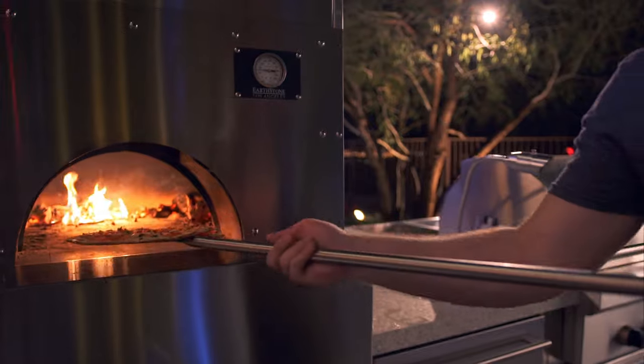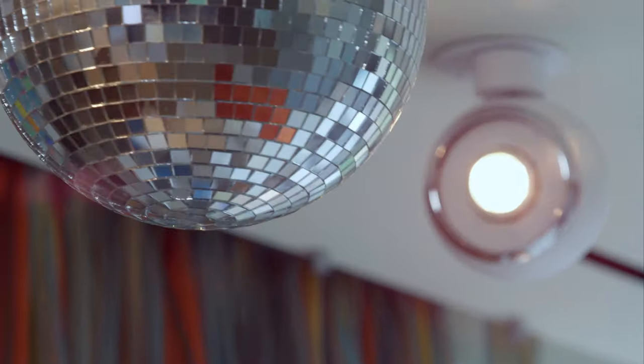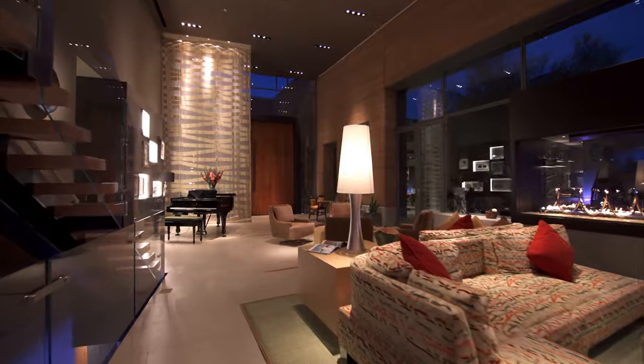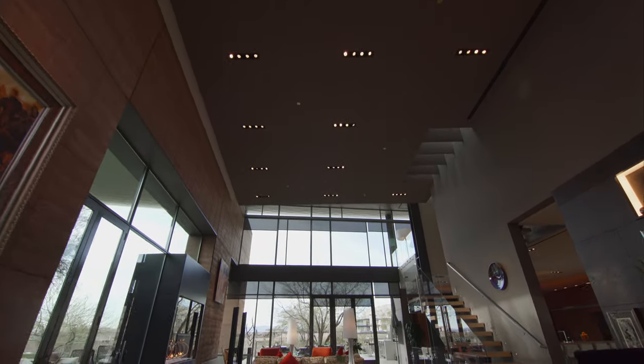No wonder this place is so famous. But perhaps the most impressive technological feature of this home, aside from the invisible drains, secret passageways and disappearing doors, is its lighting system, designed by world-renowned lighting expert David Singer.